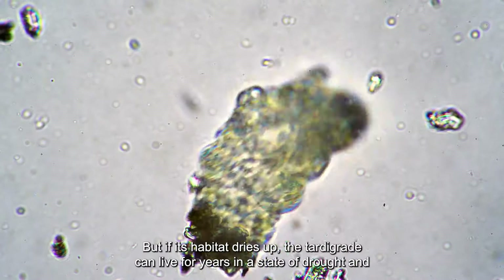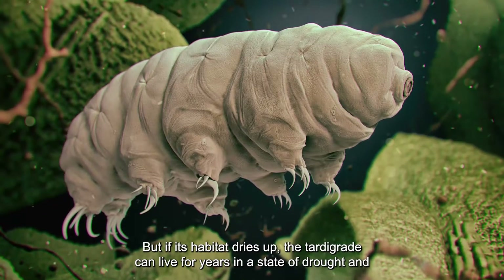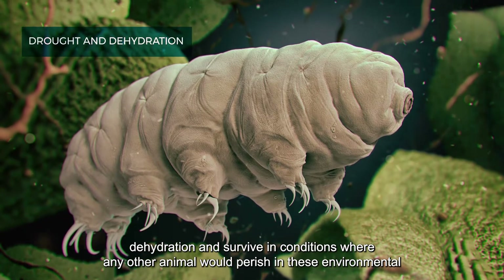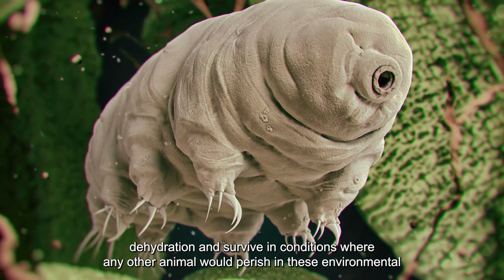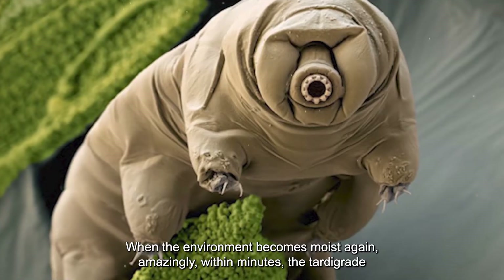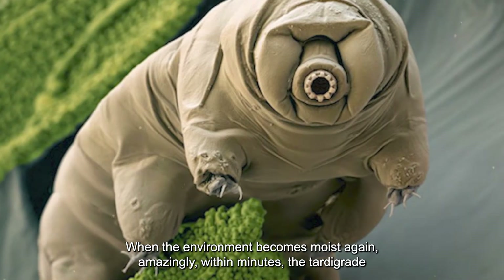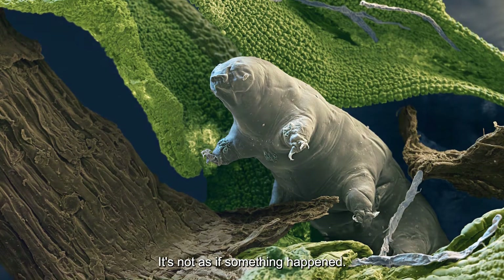If its habitat dries up, the tardigrade can live for years in a state of drought and dehydration, surviving in conditions where any other animal would perish. Amazingly, when the environment becomes moist again, within minutes the tardigrade returns to life and resumes its feeding as if nothing happened.